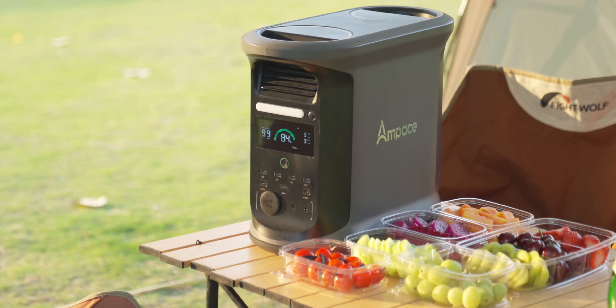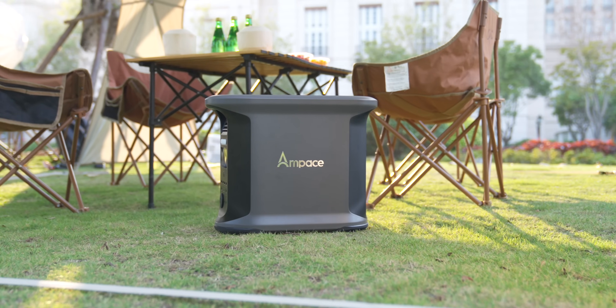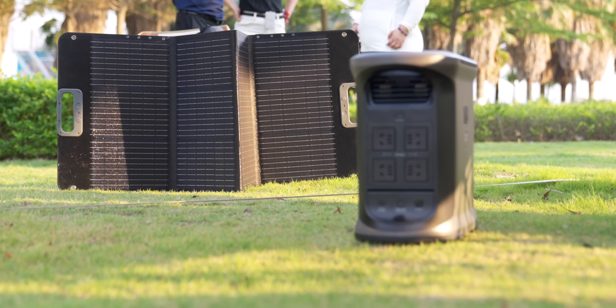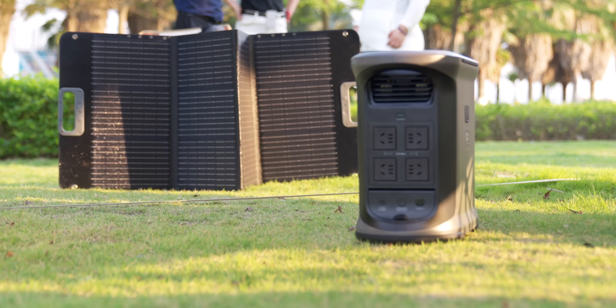This is the Ampest Andes 1500 and when it comes to portable power stations this is one of the best that you can get — it is actually a leader in energy storage. It charges quicker than anything similar on the market, getting to a full charge in about 55 minutes, and you can also charge it through solar panels.